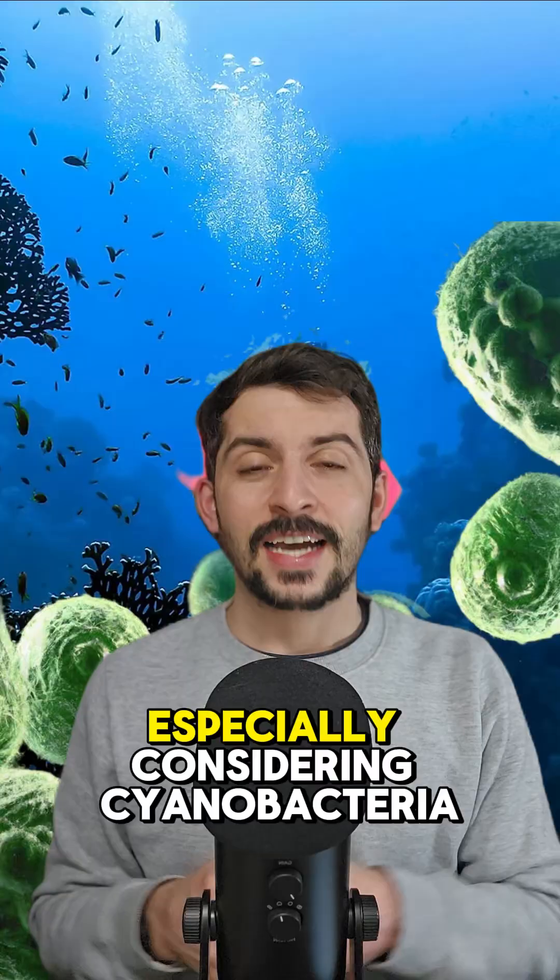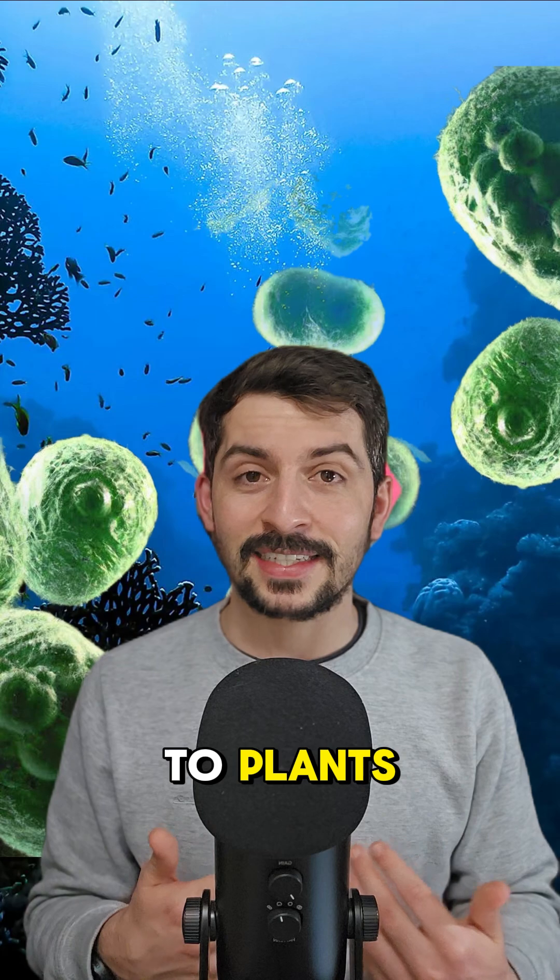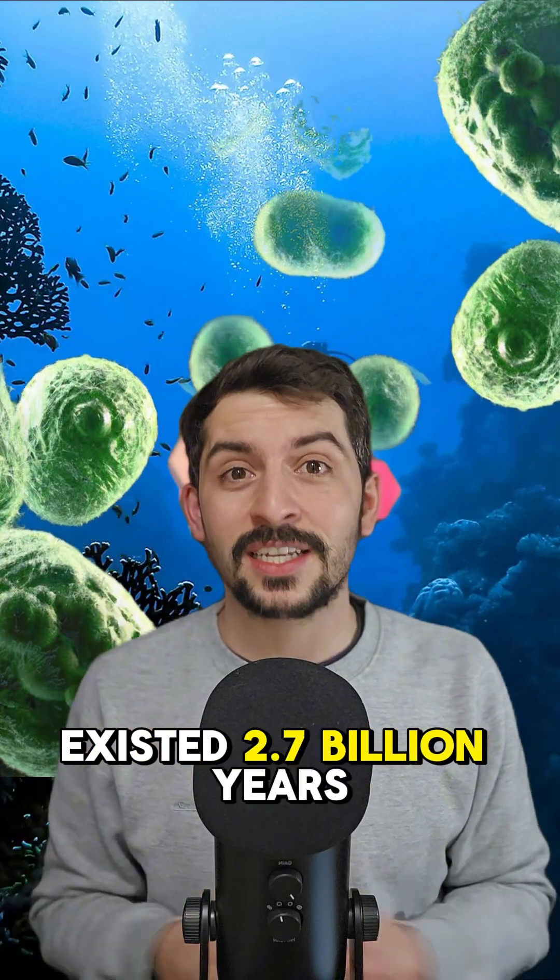For hundreds of years, scientists have wondered: why did it take so long for land plants to colonize the land? Especially considering cyanobacteria, which are seen as the precursors to plants, existed 2.7 billion years ago.